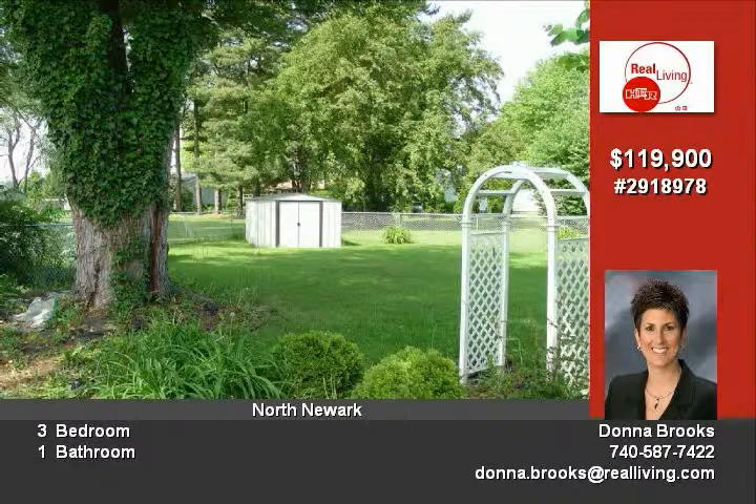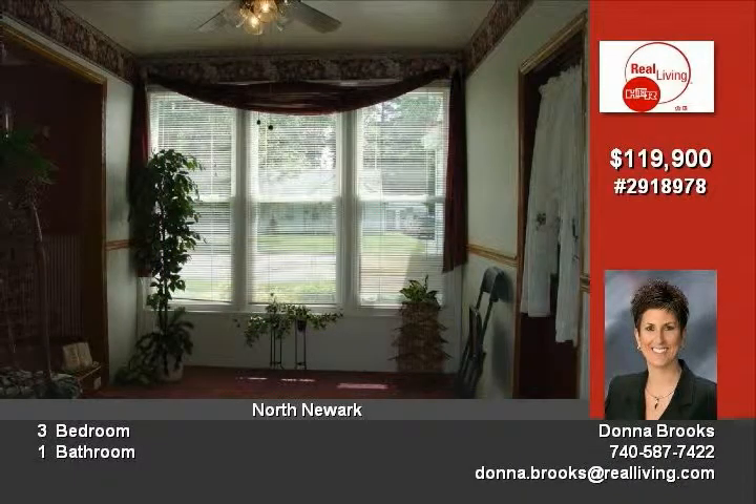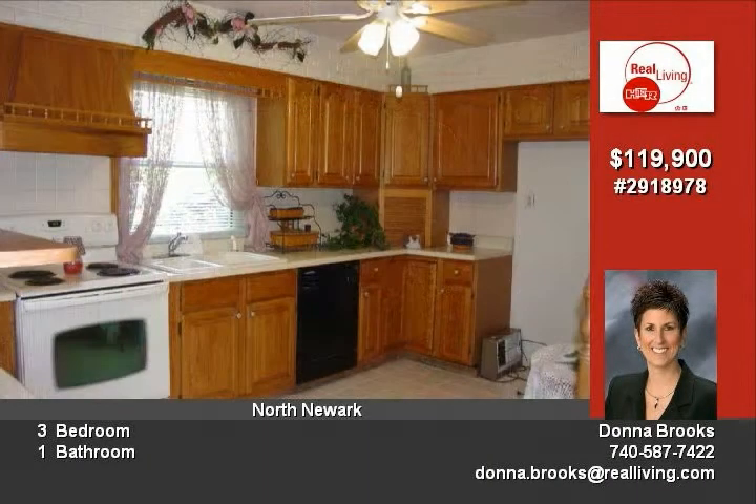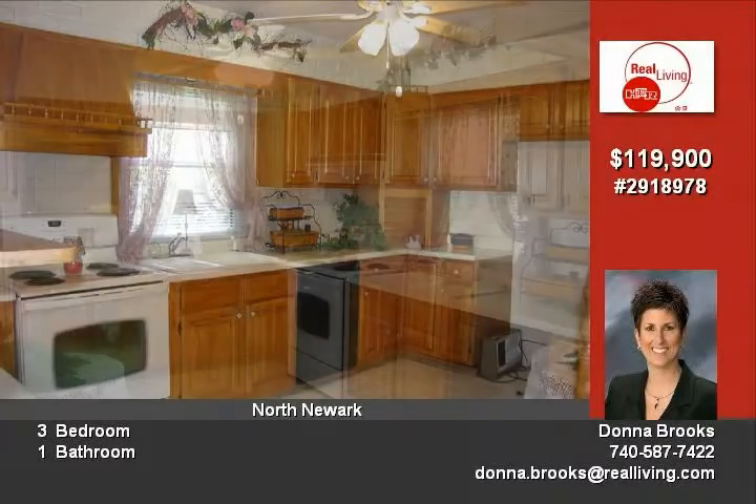Eat-in kitchen with oak cabinets, pantry, tile floor, and a newer stove. Dining room is off of the breezeway. There is also a family room located off the kitchen with a built-in bookshelf. Updates include a new Lennox furnace and tilt-in windows.